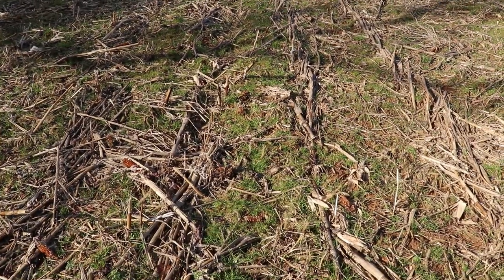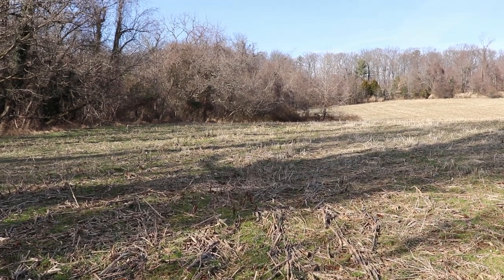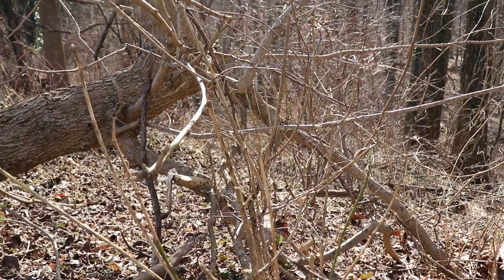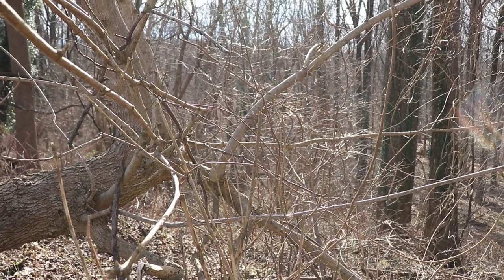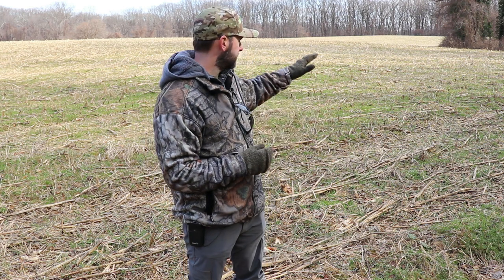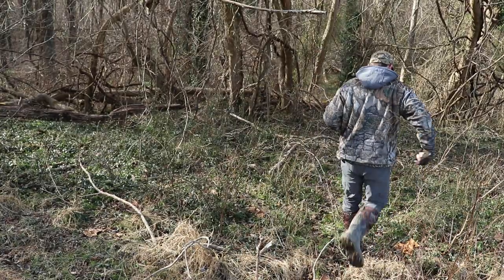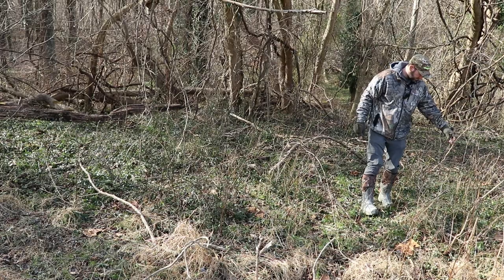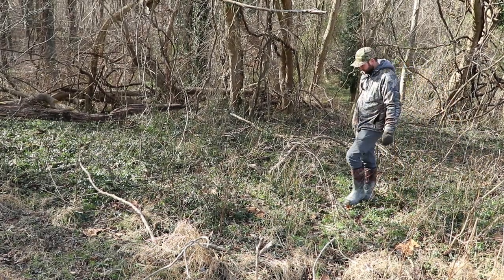This particular property has a stream running through the back, and out in front of me you have all this browse along the woods line, which is incredible. When you walk this edge, everything is browsed on by deer — roughly two to four feet in height, all the way around. There are briars, different types of shrubs and bushes, different types of grasses that are still a little bit green, and all kinds of browse deeper into the woods.